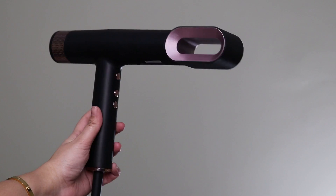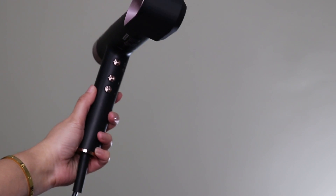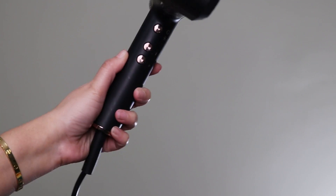Dyson has two heat settings and one cold shot, and you can get a cold shot here too. It also has a cold shot function so you can lock in your hairstyle. You can choose fan or heat settings and then set your hair with cold shot. Another good thing in Agaro, which is not in Dyson, is a memory function where you can lock in your settings. When you next use it, it will remember the settings so you don't have to adjust them all over again.